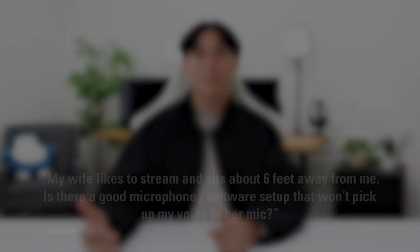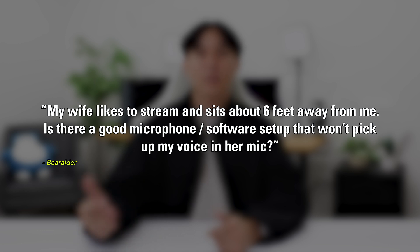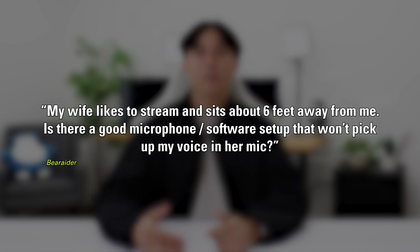Hey there everyone, welcome back. My name is Sean and I'm the video content creator here at Elgato, and I'm here to answer questions from the community. Today we're answering a question from Beer Raider, who asked during our latest live stream: my wife likes to stream and sits about six feet away from me. Is there a good microphone or software setup that won't pick up my voice in her mic?